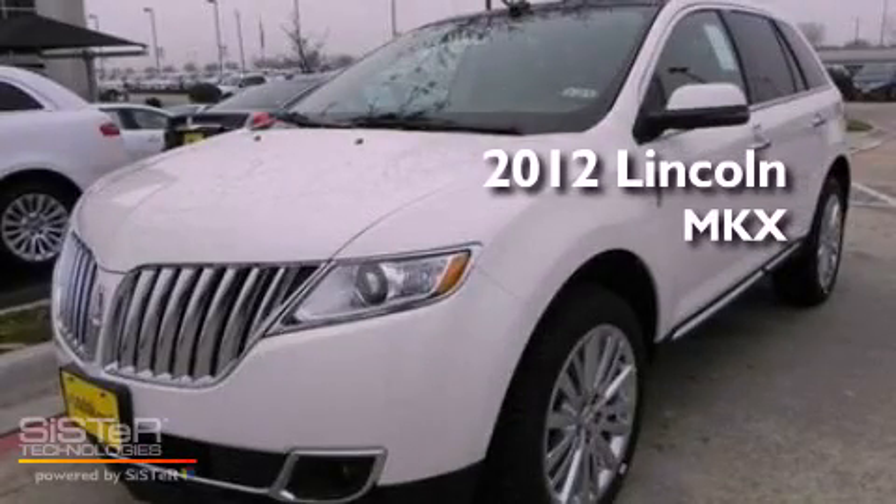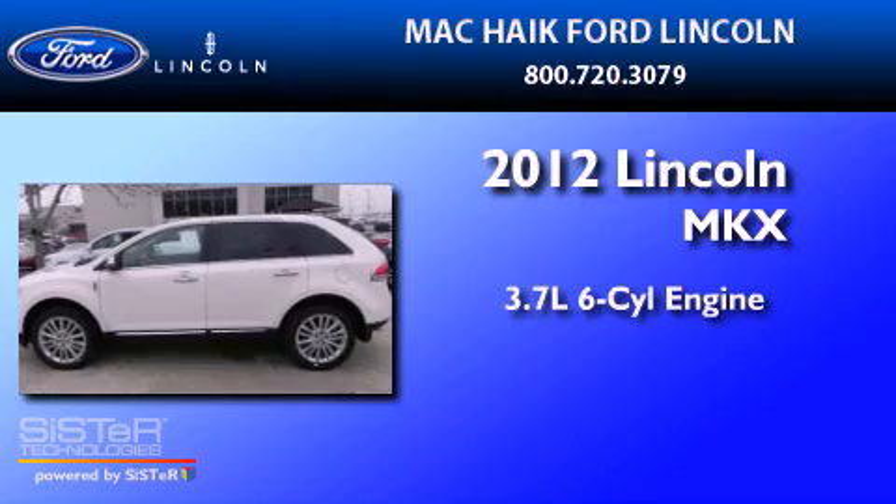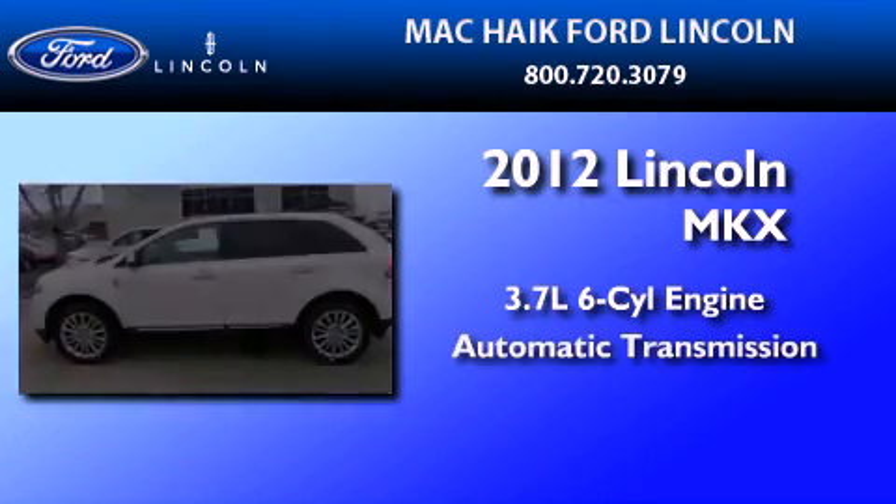This is a brand-new 2012 Lincoln MKX. It features a 3.7-liter six-cylinder engine and an automatic transmission.